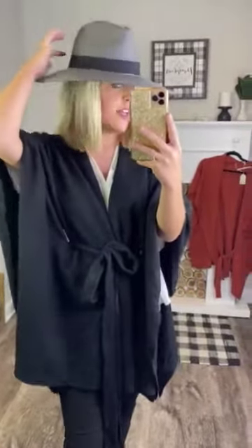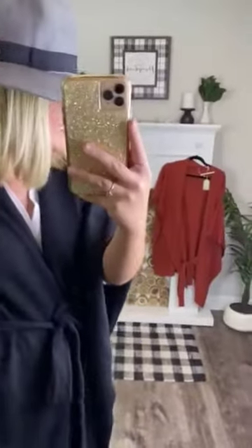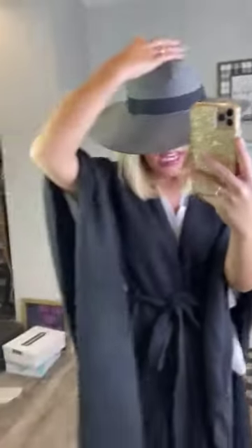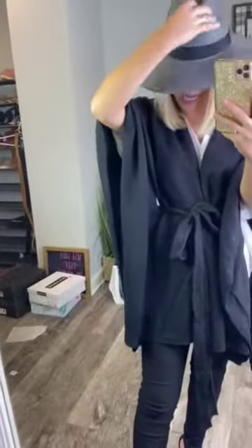It has black lining around the top of the hat — very, very pretty. You can see it has this little, almost like a knotted detail right on the side. So stinking cute. And it is a fedora styled hat.